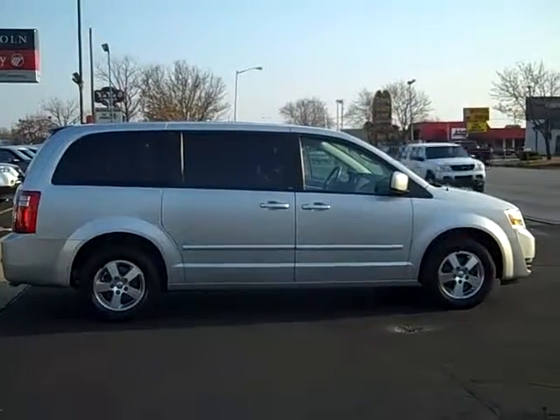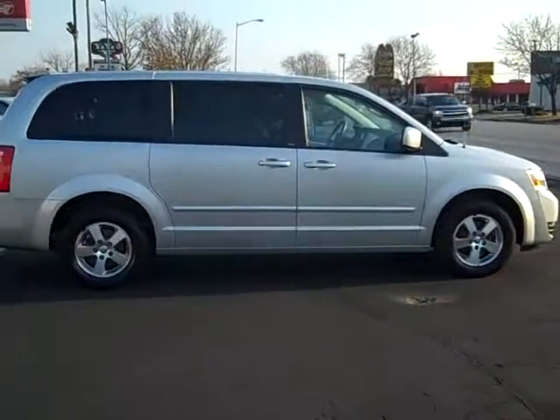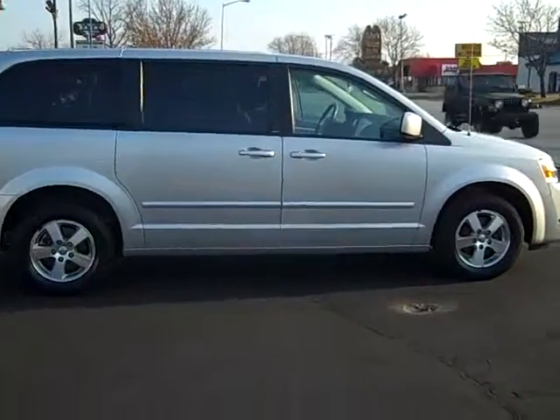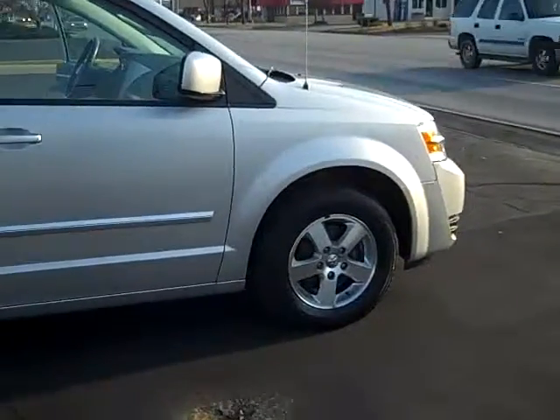Hi, this is Scott Brindley, Internet Manager with Midland Ford Lincoln Mercury, and this is stock number PT10612. It's our 2008 Dodge Grand Caravan.